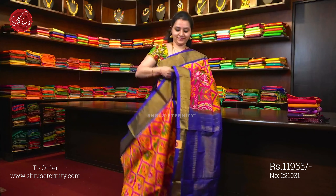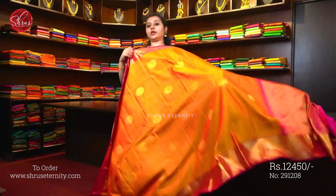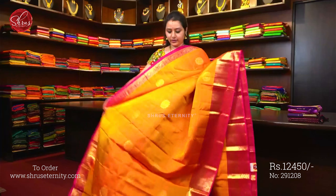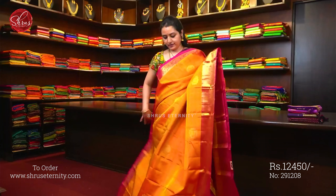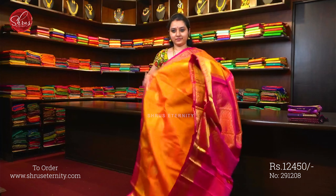This is saree number 31, priced at 11955. A mustardy orange with pink combination — the whole body has round floral jaryoban butas which have got peacocks in them, and a woven pink colour border on either sides of the saree. Very pretty woven borders on either sides, a beautiful pink colour jerry pallu, and a plain pink colour blouse.